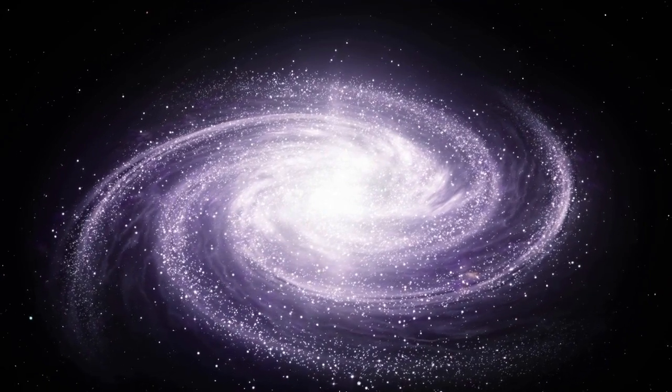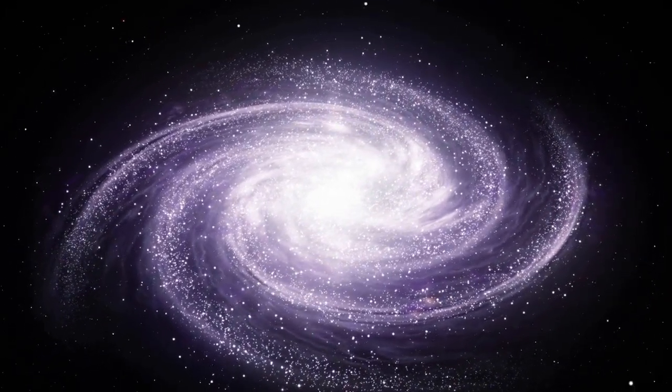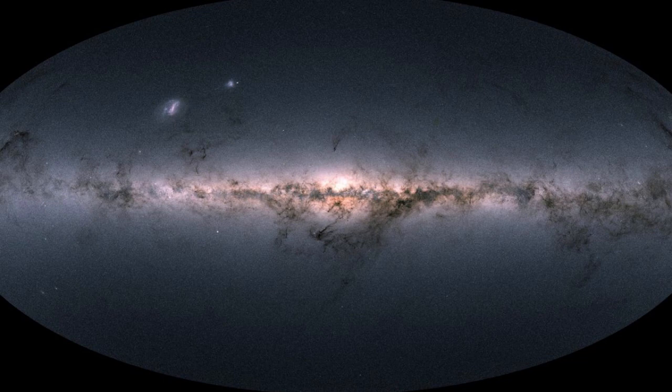More recently, advances in technology have allowed astronomers to study the Milky Way in even greater detail. For example, the Gaia mission, launched by the European Space Agency in 2013, is creating a precise 3D map of the positions and motions of stars in the galaxy. This will allow astronomers to study the Milky Way's structure and evolution in even more detail than before.